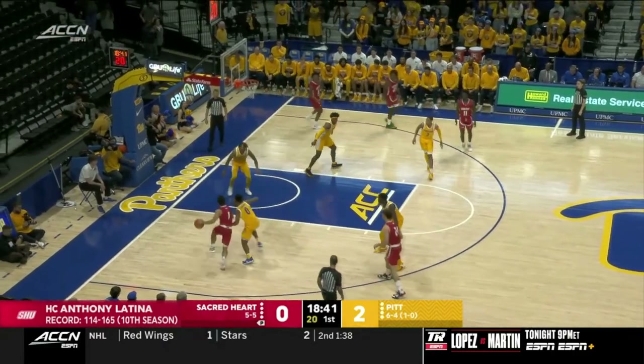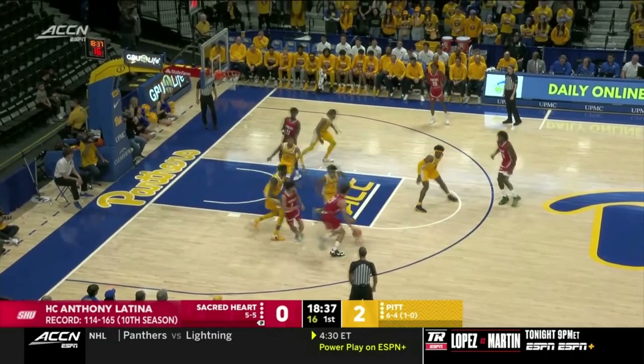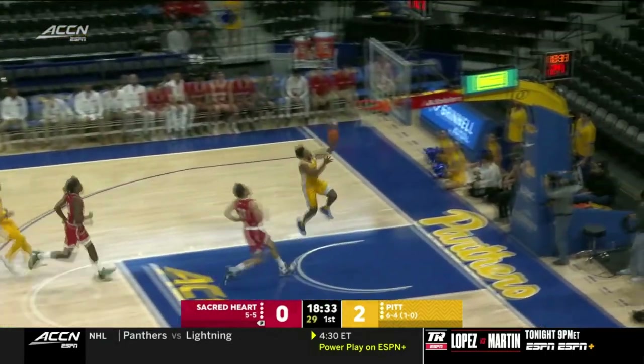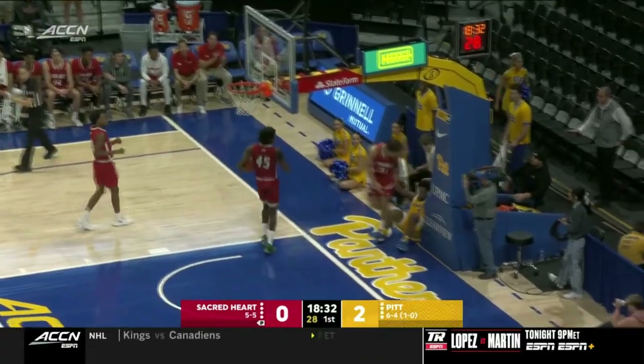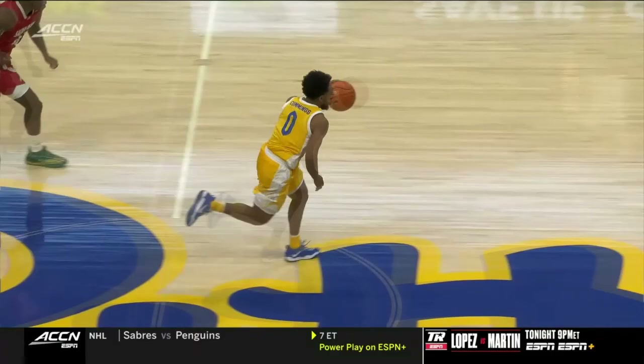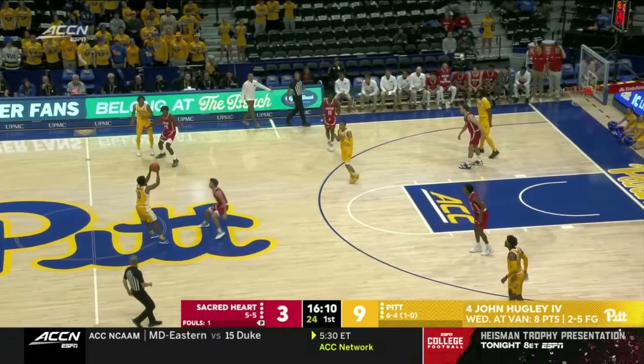Obviously, one of the keys to victory here today being the defense and the ability to get stops against this Pitt team and force a turnover. Nellie Cummings off to the races, and that's going to be a goaltending. Defensively being active — just quick hands by Nellie Cummings, and there's no defense for that, 1-0 right there for Coach Capel.